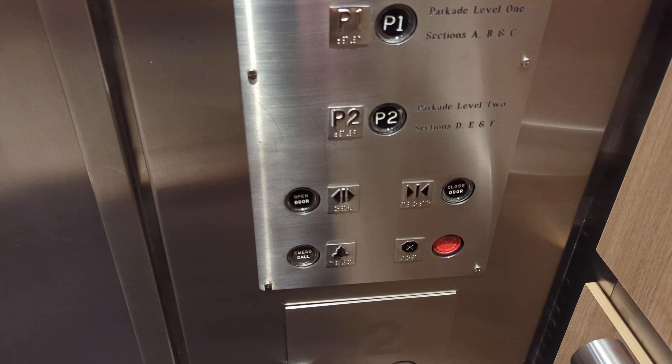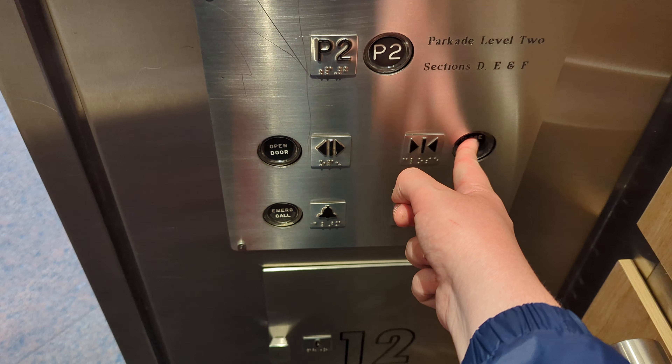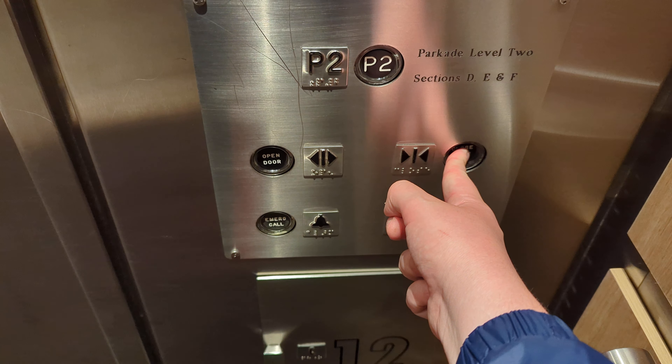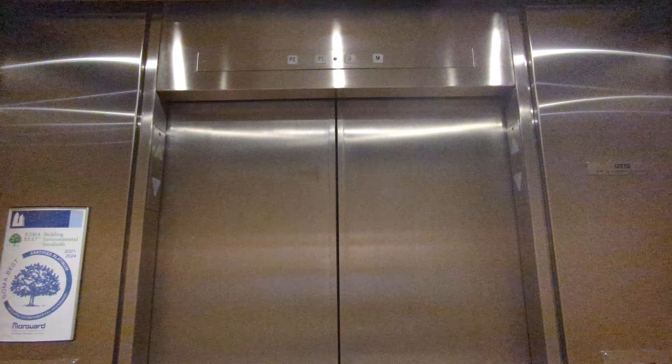There is an Otis car which is supposed to be using an Otis drive, located outside of this one. It's a nice car, but it seems like it doesn't fully use the Otis drive as it's supposed to. It vibrates a little whenever it comes to the Otis drive — it's a little bit off.